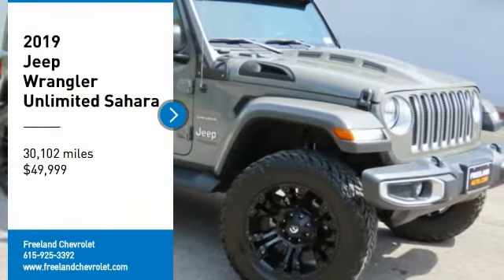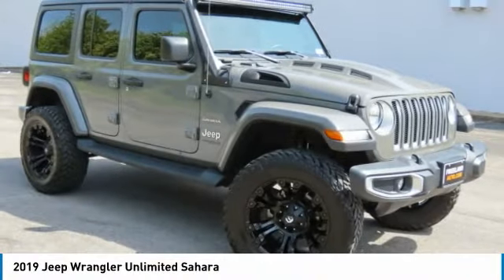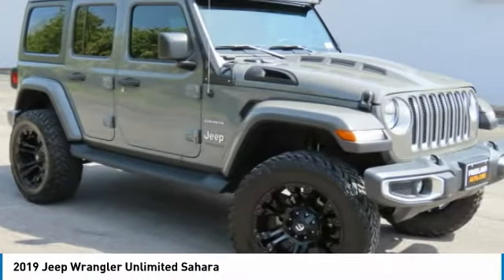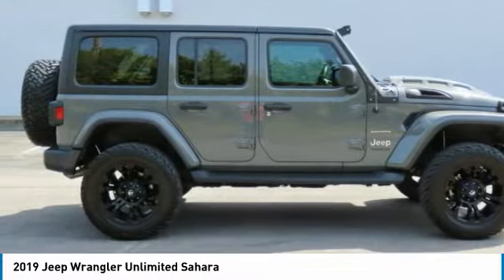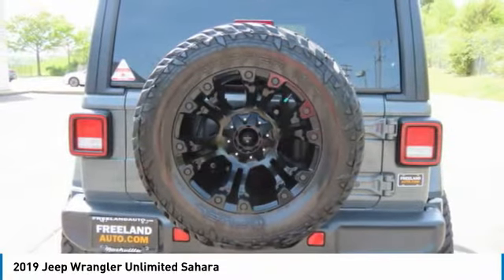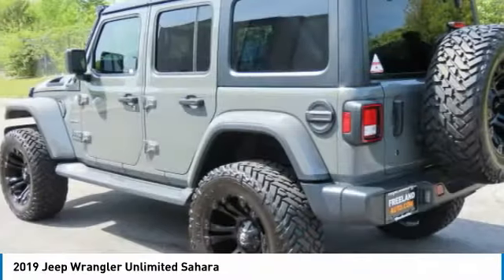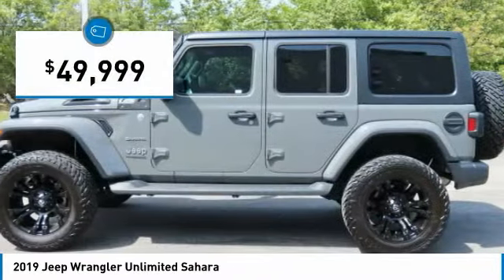We are pleased to show you the 2019 Jeep Wrangler Unlimited. The Jeep Wrangler Unlimited is an on and off road capable vehicle that was made for you to enjoy. Stylish, rugged and comfortable — all traits of the Wrangler that let you decide where you want to go and how you want to get there. And it is priced below $50,000.